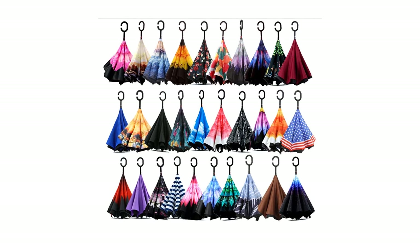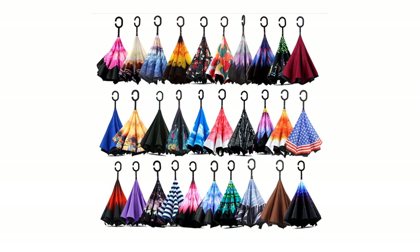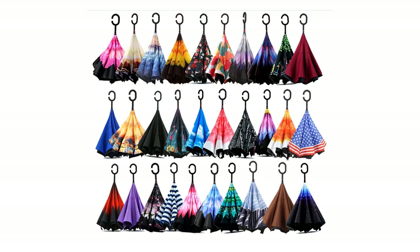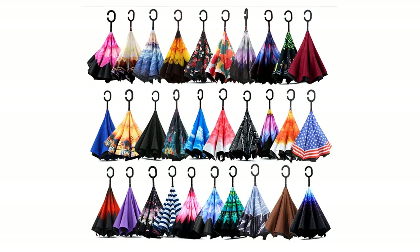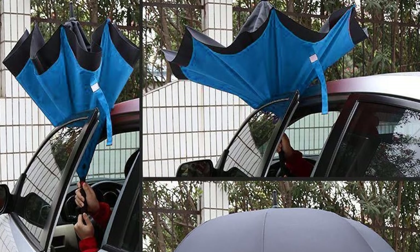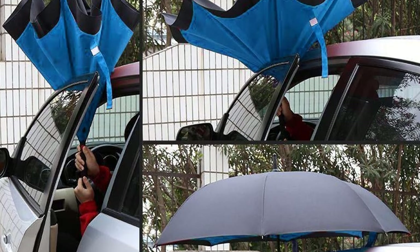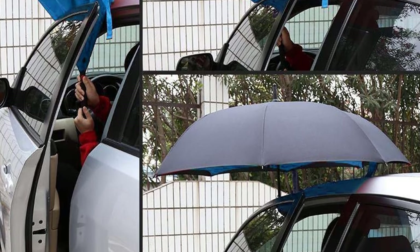To make this deal more exciting, Sparsa Umbrellas offers plenty of colors and designs to choose from — select either the plain colored or the printed ones. Whatever you choose, all designs are sturdy and high quality. The Sparsa Double Layer Inverted Umbrella with C-shaped handle, anti-UV, waterproof, windproof straight umbrella for car, rain, and outdoor use — the perfect gift for any occasion.